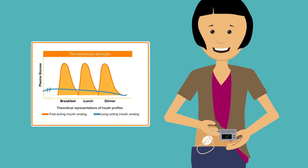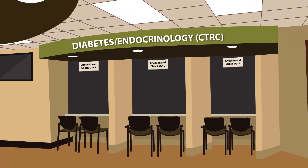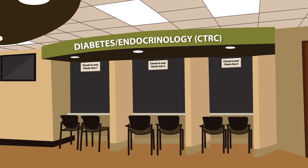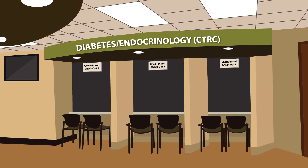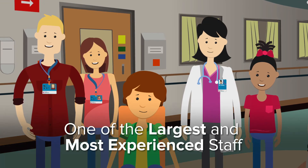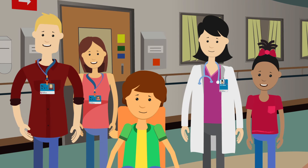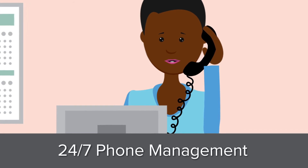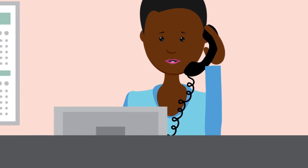Cincinnati Children's has one of the largest pediatric diabetes care facilities in the United States. We are also consistently ranked as one of the top endocrinology and diabetes centers by U.S. News and World Report. We treat close to 2,000 children with diabetes at any given point in time. We have one of the largest and most experienced diabetes education staff in the U.S. and work hard to make sure that each patient gets the right amount of individual attention. Cincinnati Children's has 24/7 phone management run by a team of nurse practitioners, and there is always an overnight physician on call for emergencies.